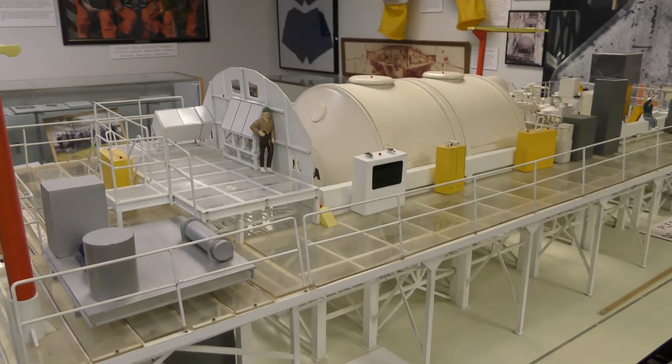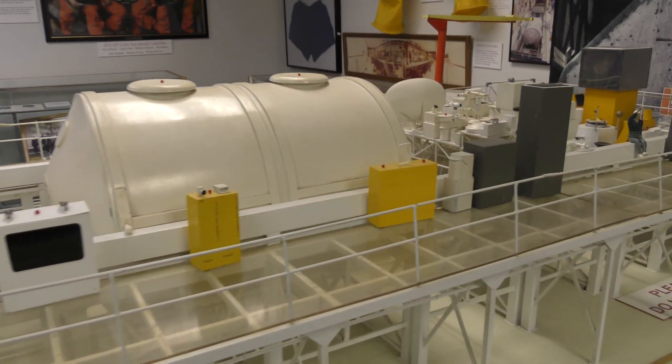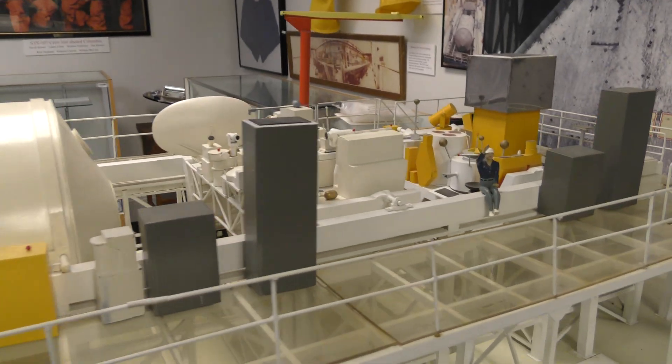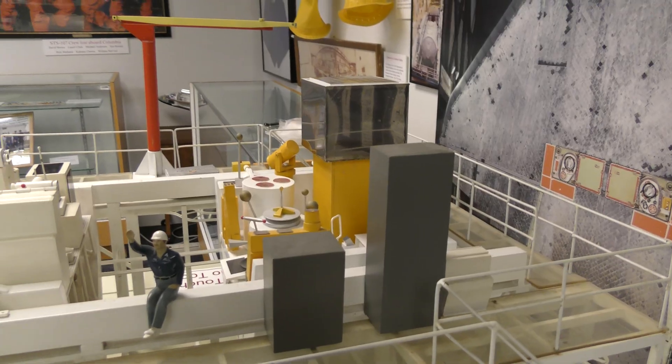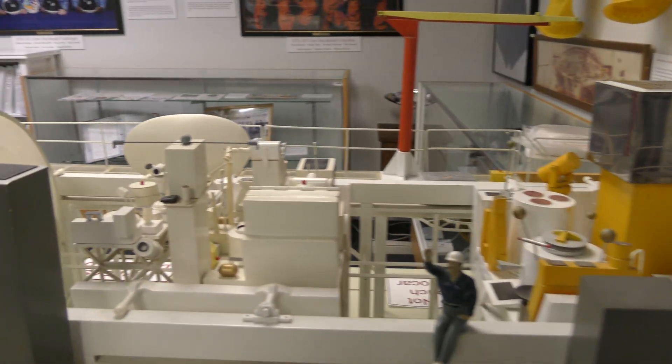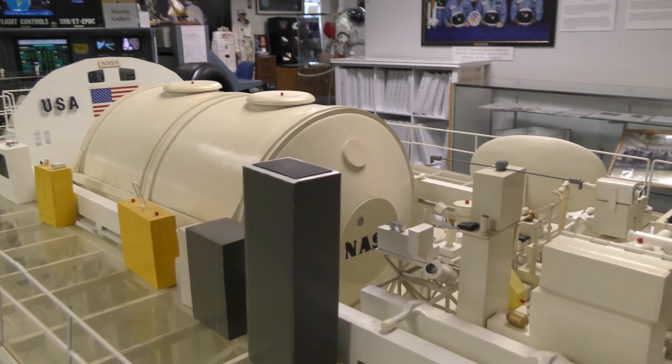We've set down all three. Engine cutoff confirmed. The crew is right now in space.